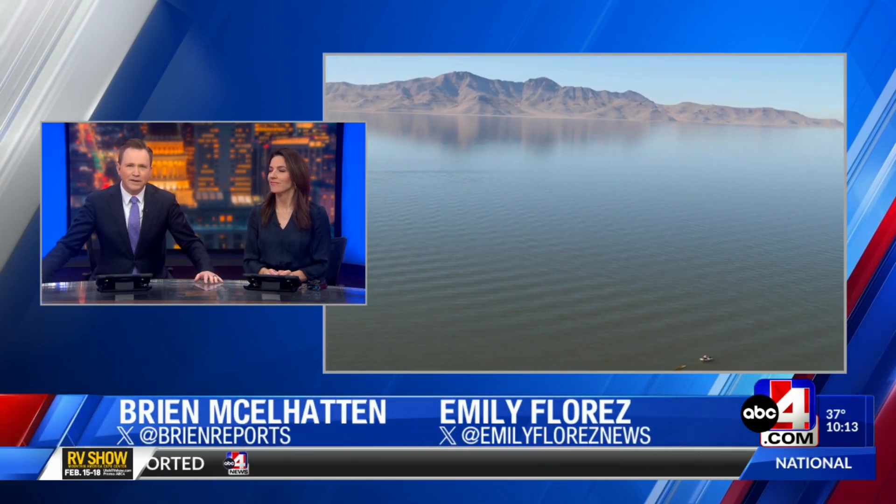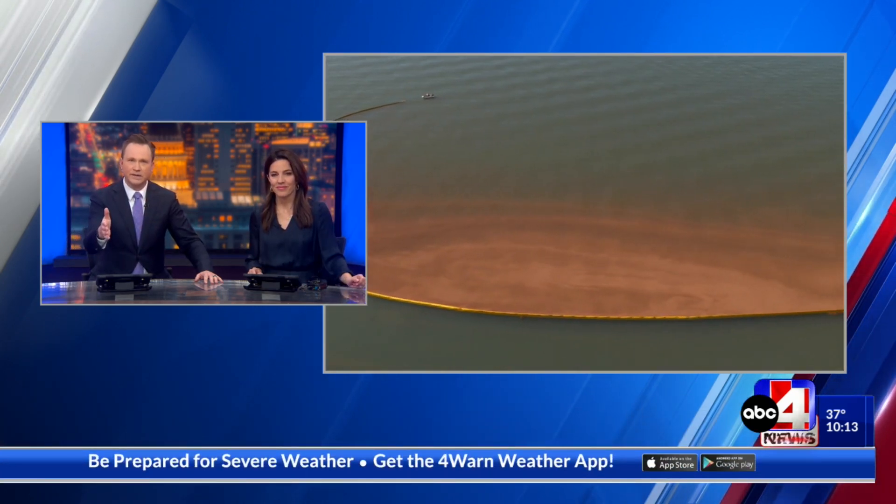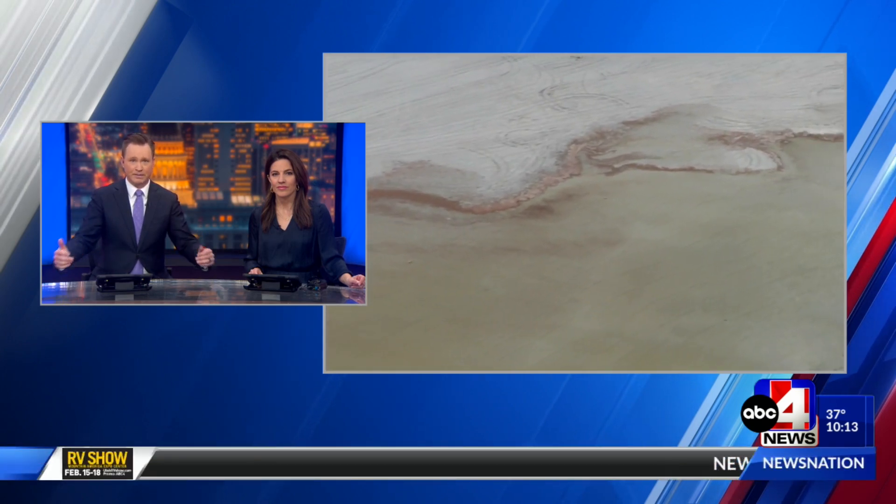Let's talk about the Great Salt Lake for a minute. Modifications to the causeway berm that separates the northern and the southern areas of that lake is actually benefiting the brine shrimp there.